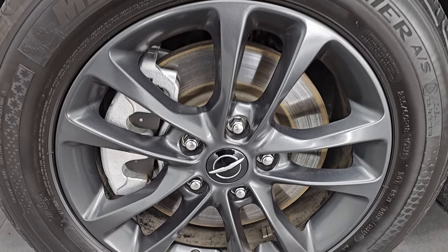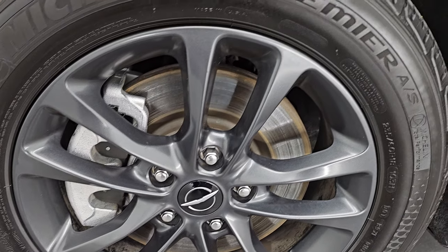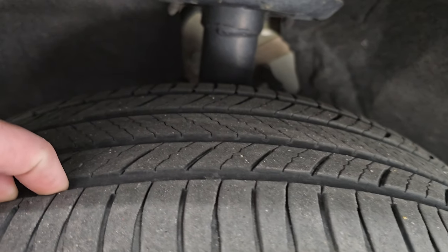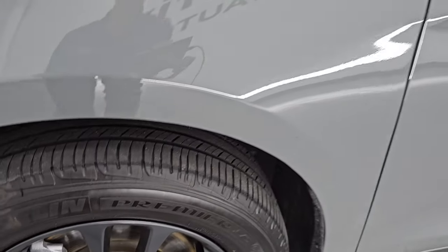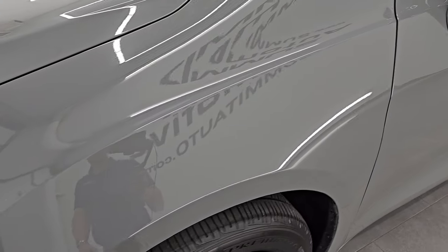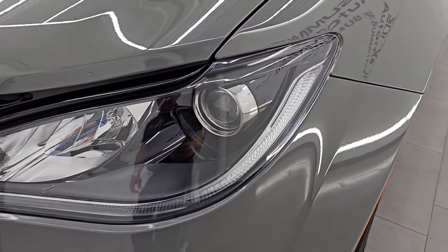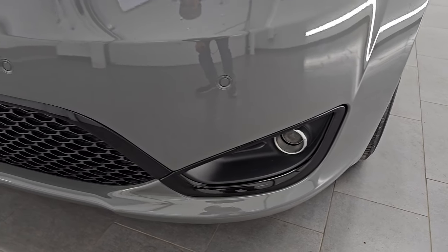This one comes with the 18-inch painted alloy wheels and Michelin Premier AS tires, 235/60 R18s. I would say they have just about half the tread left on them. This is a one-owner, clean title history, clean Carfax out of Kansas. Front fender's in excellent shape. You get the projector lamp headlamps, LED running lights, and projector lamp fog lamps.